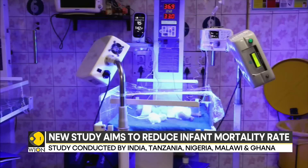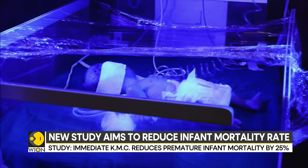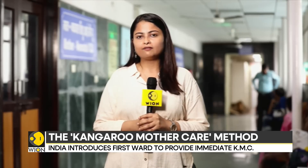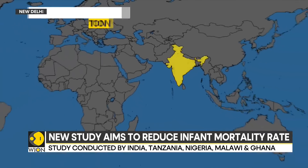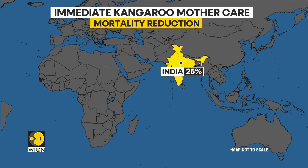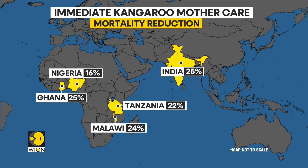However, the biggest challenge is the non-availability of adequate infrastructure. The mother neonatal ICU at New Delhi's Safdarjung Hospital has been continuing ever since the study was conducted by India and four other countries on immediate kangaroo mother care. The MNICU at Safdarjung Hospital is a 12-bedded facility where premature newborns weighing less than 1.8 kgs stay with their mothers 24-7. Apart from India, immediate kangaroo mother care reduced mortality rate in premature babies in four African countries: Ghana, Malawi, Nigeria, and Tanzania. The World Health Organization will soon be out with revised guidelines on immediate kangaroo mother care.